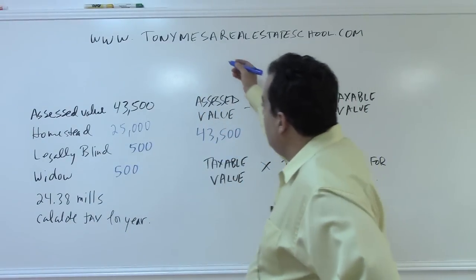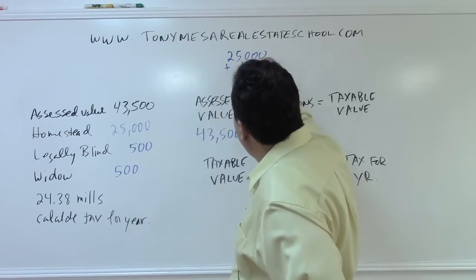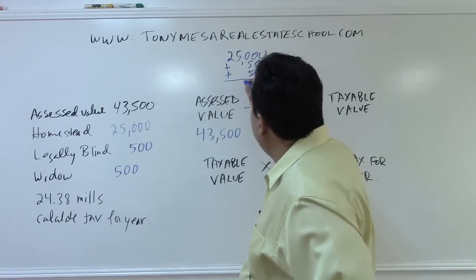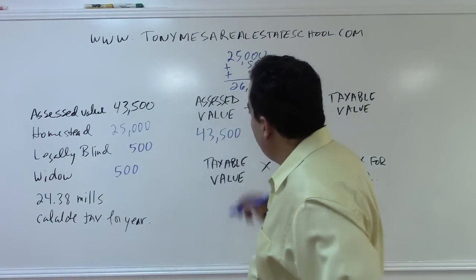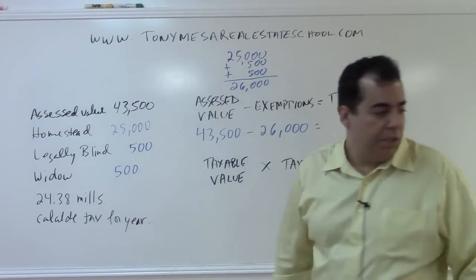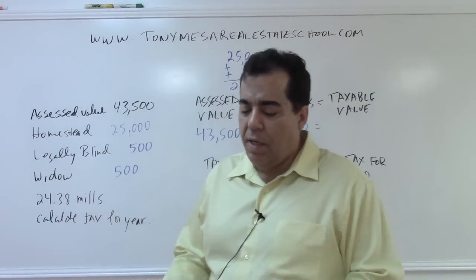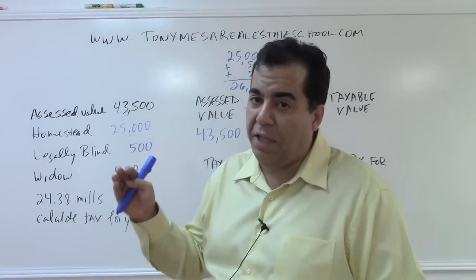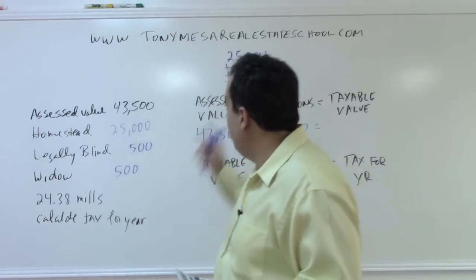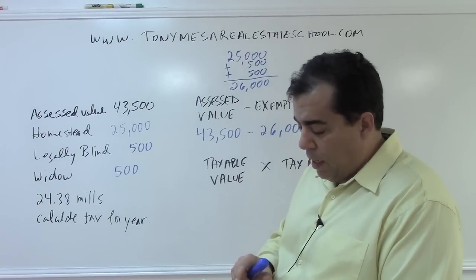In this case, we have the $25,000 standard exemption, plus another $500 for legally blind, plus another $500 for widow, giving us a total of $26,000 in exemptions. We take $43,500 and subtract $26,000. The second $25,000 exemption does not apply because that one only starts to apply after an assessed value of $50,001.